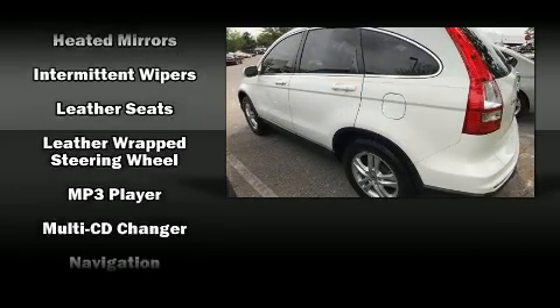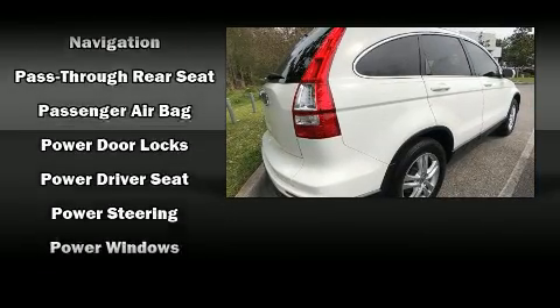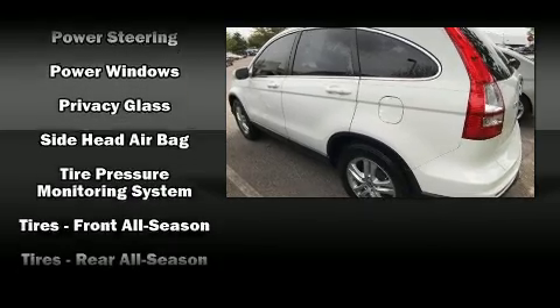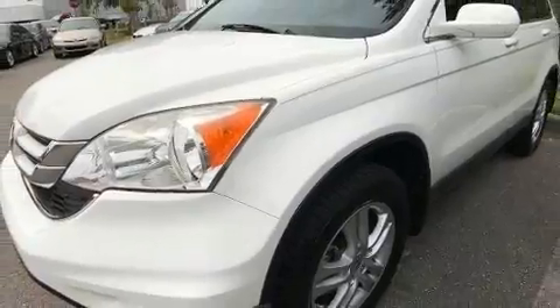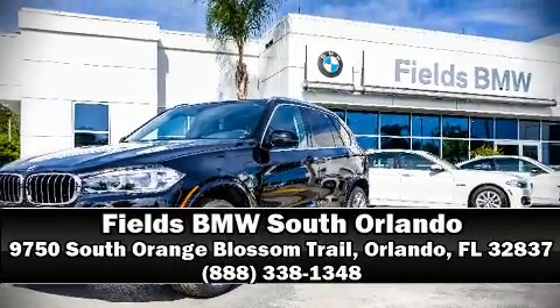Various mechanical systems are monitored by electronic stability control, keeping you on your intended path. It also arrives with a Carfax history report, providing you peace of mind with detailed information. Our sales reps are knowledgeable and professional. We are here to help you. Thank you.